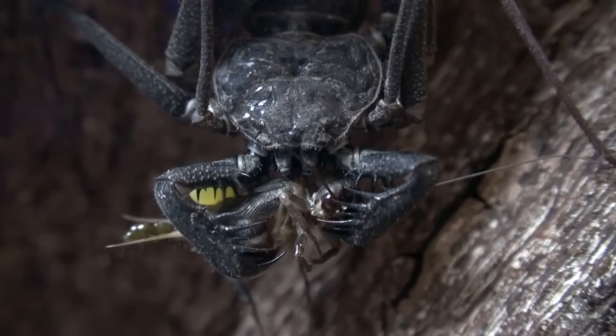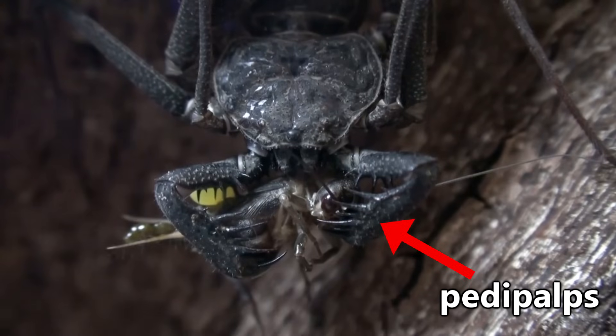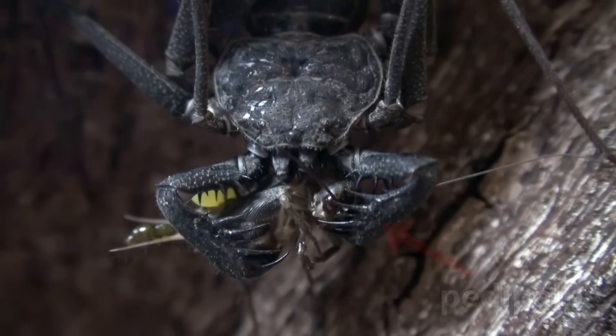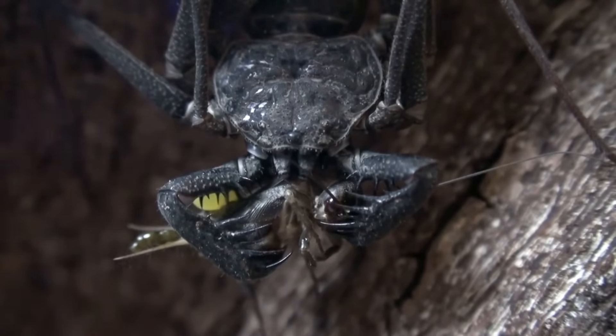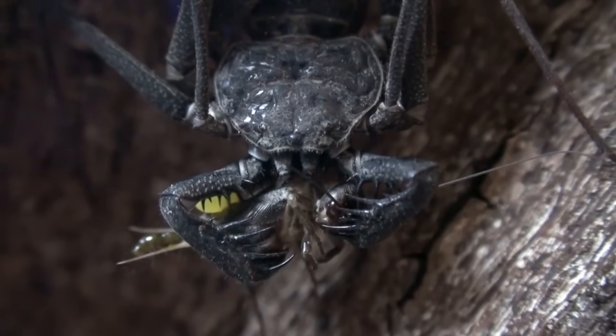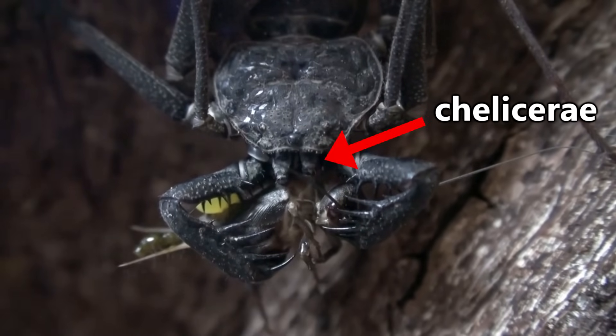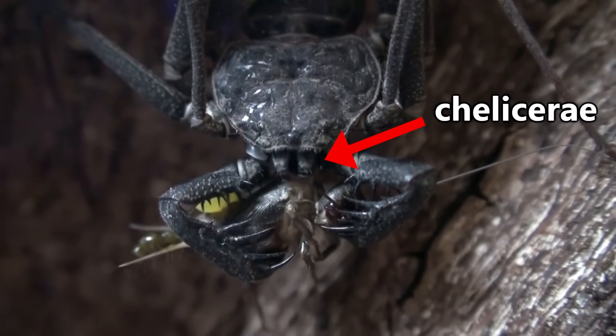When they do stumble across prey, they'll catch it with their pedipalps, or the two spine-covered appendages at the front of their body. While the end of these don't form into pinchers like those of a scorpion, they're still highly effective in holding prey. While the pedipalps hold the prey in place, the tailless whip scorpion will eat the prey using its pincher-like mouth, which is called a chelicerae.